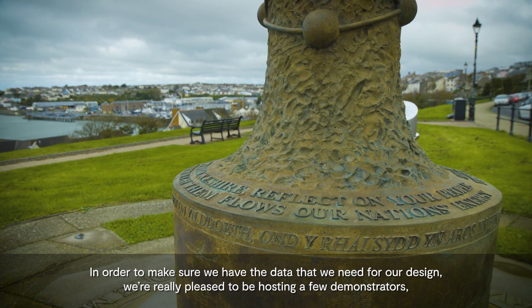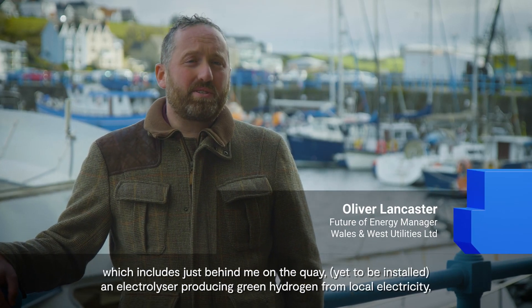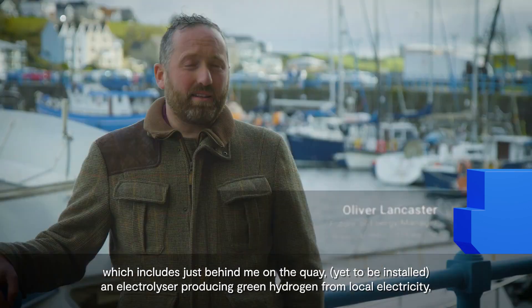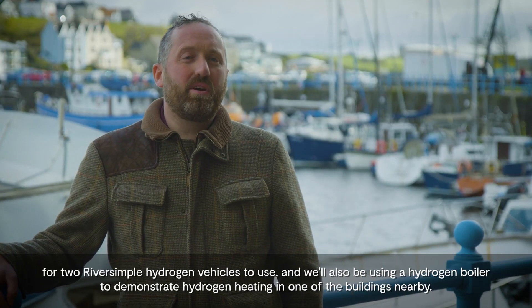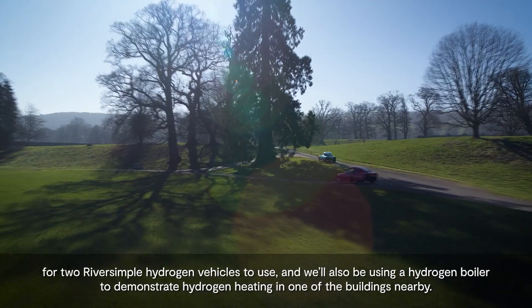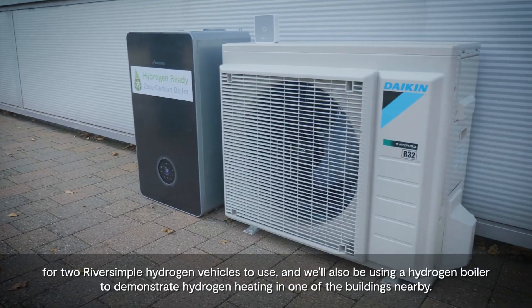In order to make sure we have the data that we need for our design, we're really pleased to be hosting a few demonstrators, which includes just behind me on the quay an electrolyzer producing green hydrogen from local electricity. We also have hydrogen vehicles in use, and we'll be using a hydrogen boiler to demonstrate hydrogen heating in one of the buildings nearby.